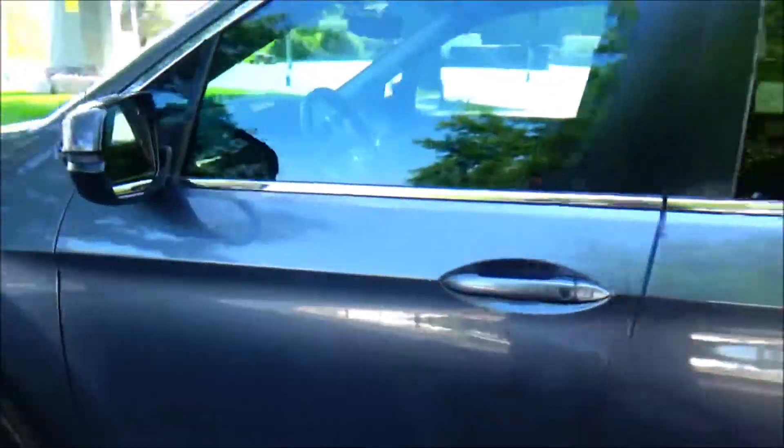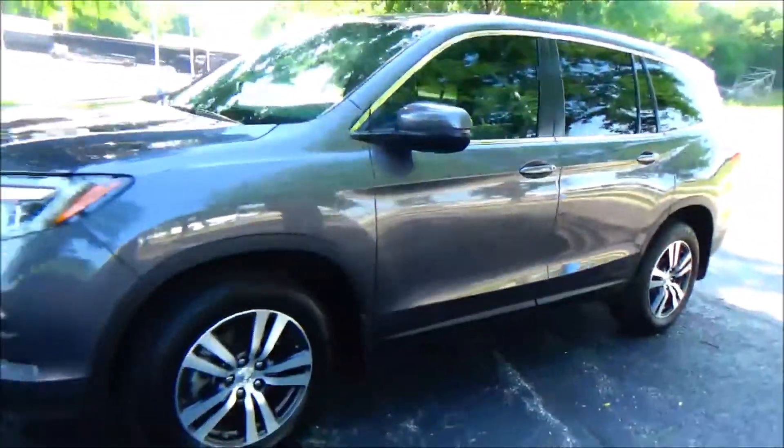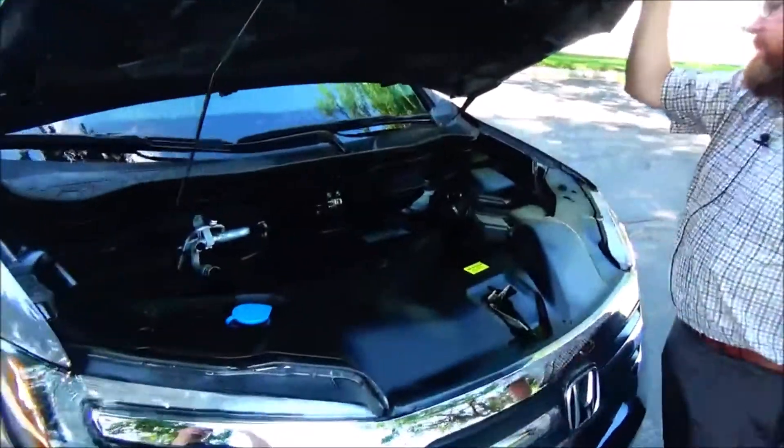Child security door lock, eight-way power driver seat with adjustable lumbar, power windows, power locks, power mirrors, cupholders and storage in the door. CarFax report, factory sport and mechanical inspection.